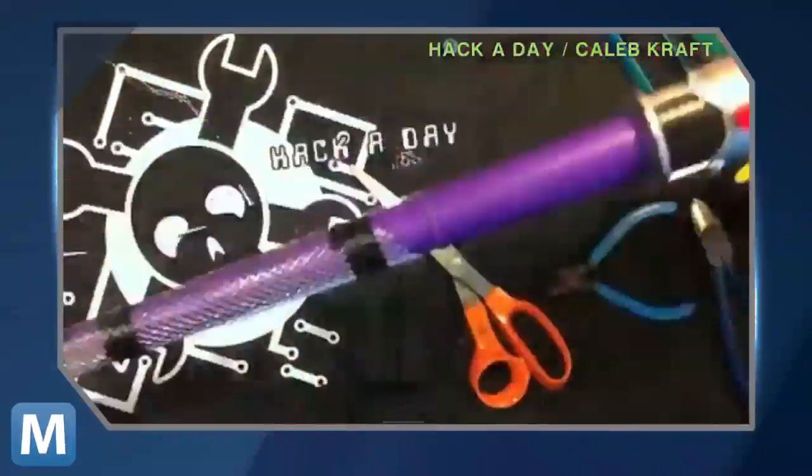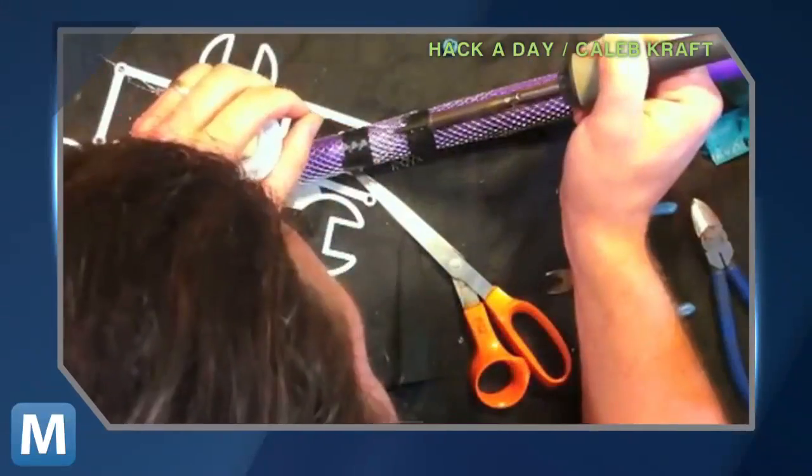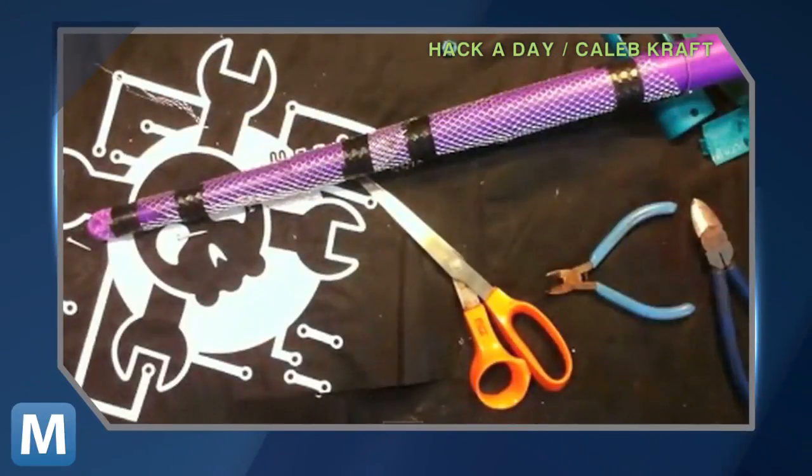Kraft wrapped a collapsible lightsaber in the stuff and wired it to the original controller. He had to make sure the meshes didn't touch each other, or they'd short themselves and be more or less useless against dark side flies.